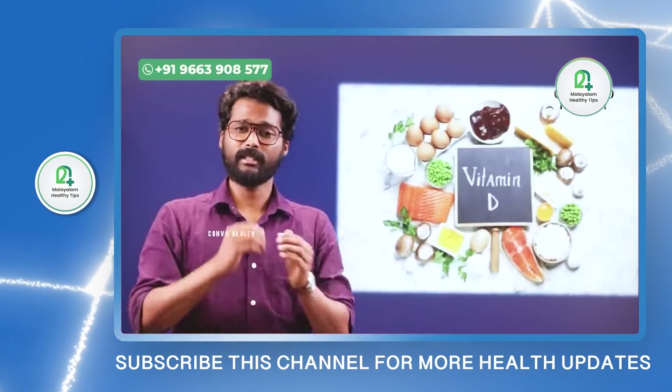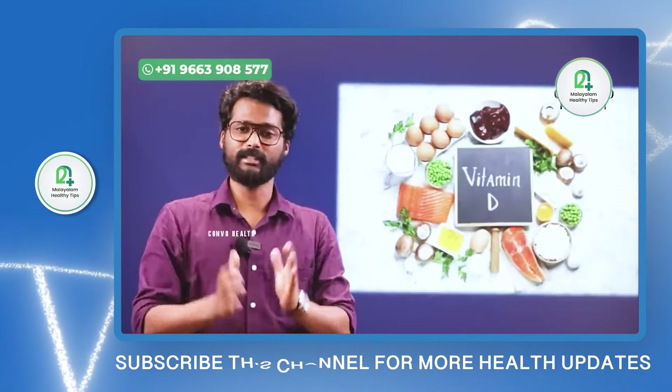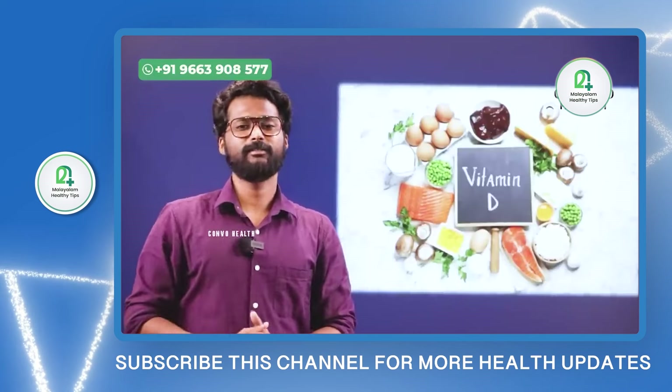That's why for fatty liver, you can add these 4 vitamins in your diet, or through supplementation, or any other means. This is our scientific video.